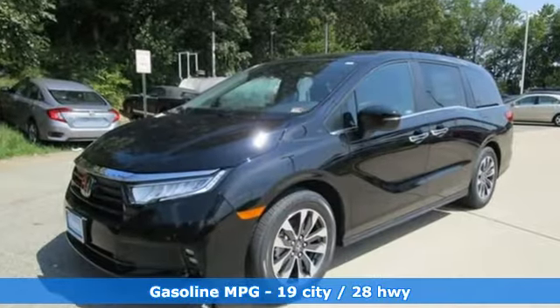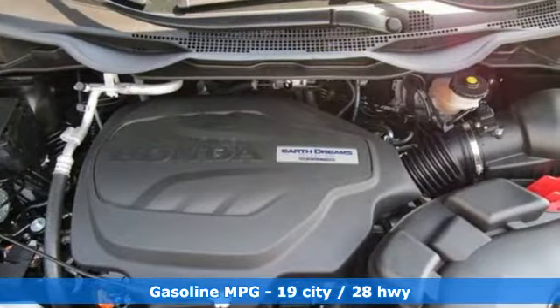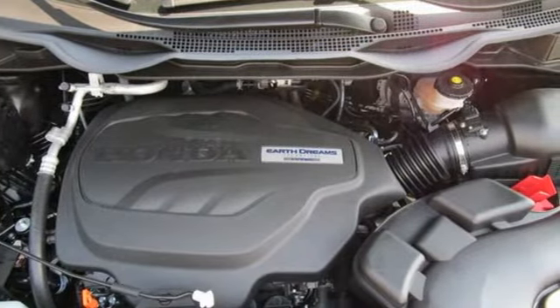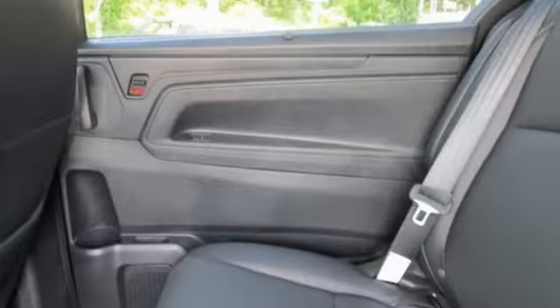Memory exterior door mirror settings. Front heated leather bucket seats. Streaming audio. Auto-dimming rearview mirror. AM-FM satellite radio. Remote engine start. Dual zone climate control.